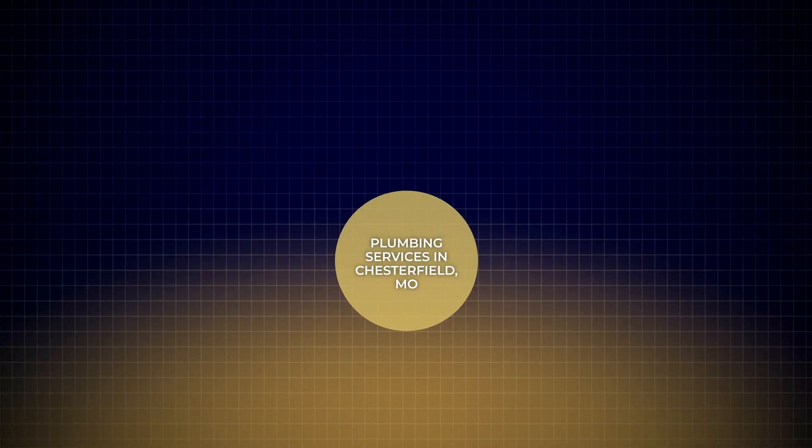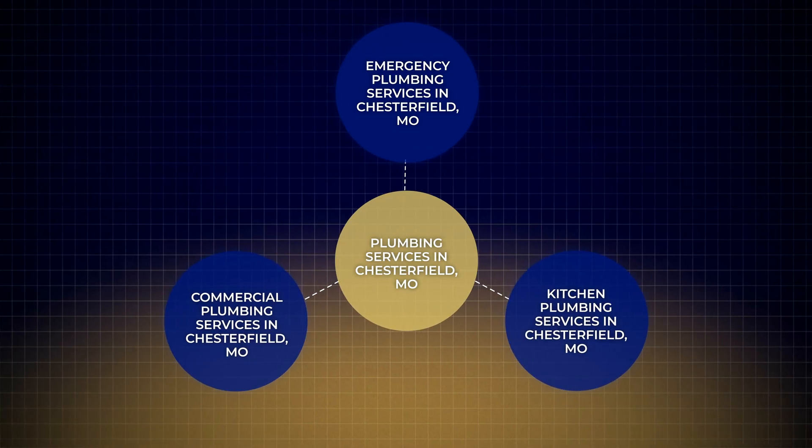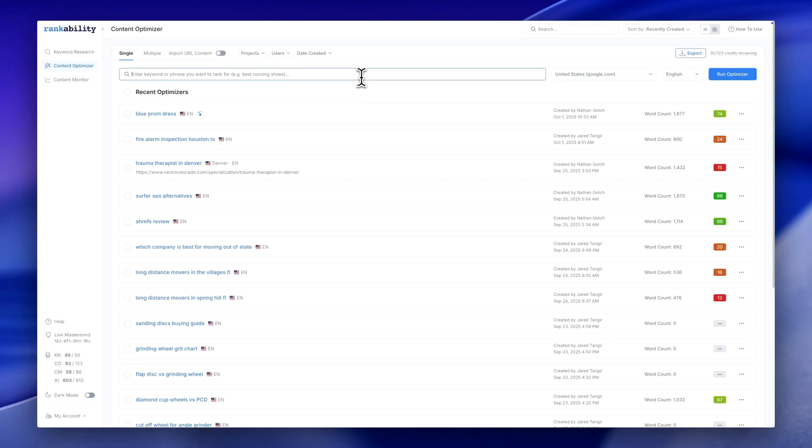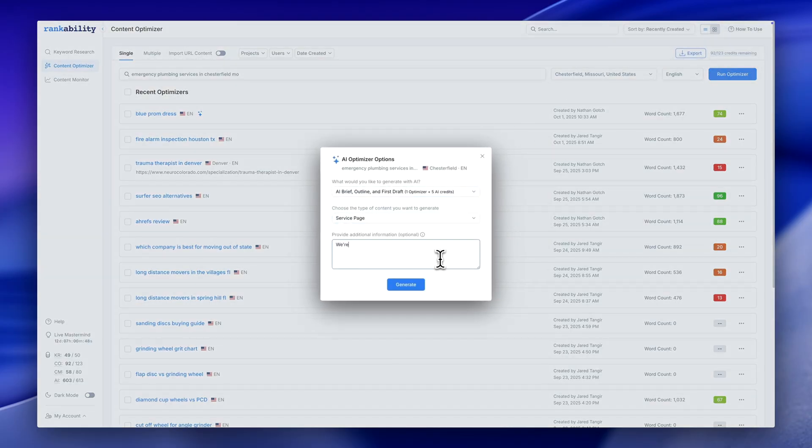Start by picking one product or service, like plumbing services in Chesterfield, Missouri. Then start at the bottom of the funnel and build topic support. Build dedicated service pages for emergency plumbing, commercial plumbing, and kitchen plumbing services. You can build these in minutes by entering a keyword phrase into Rankability's Content Optimizer, entering the location, and starting the optimizer. Then pick AI, select service page from the dropdown, enter some unique selling propositions, social proof, and company details into the prompt window. In minutes, you'll have a draft that's already optimized and ready for human edits.